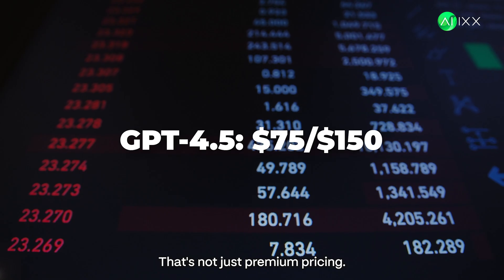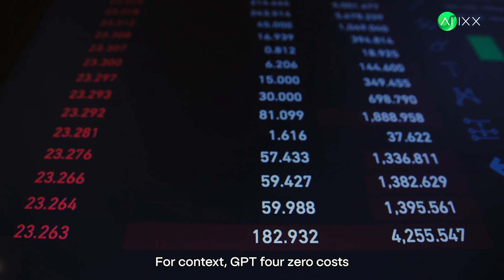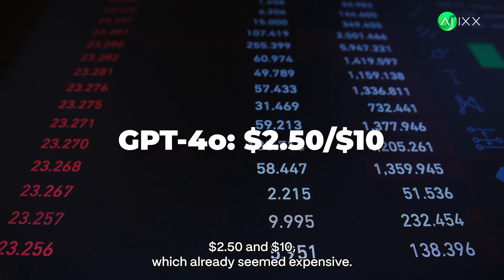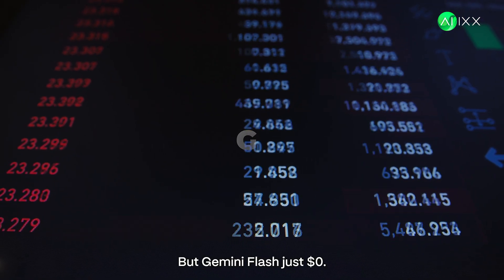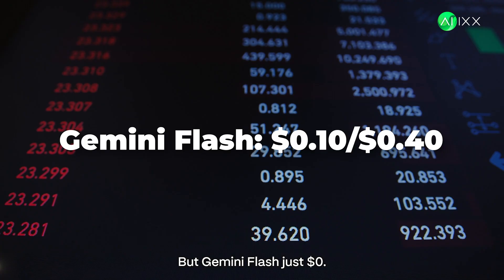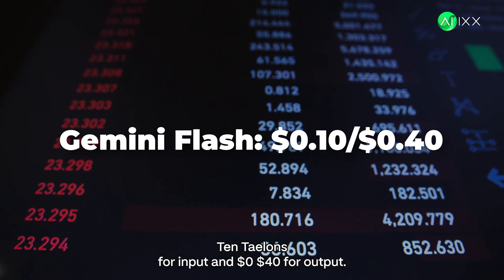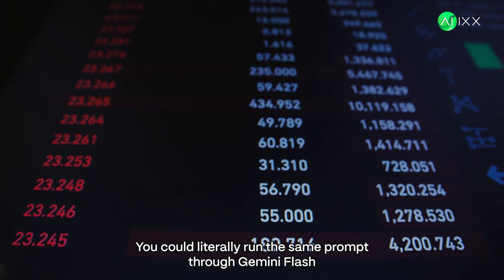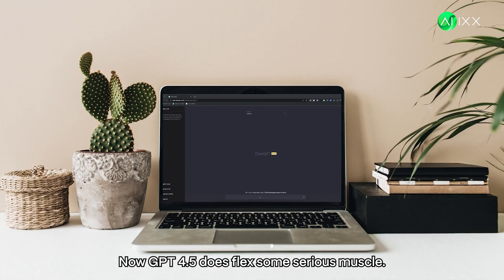That's not just premium pricing — that's another universe of pricing. For context, GPT 4.0 costs $2.50 for input and $10 for output, which already seemed expensive. But Gemini Flash? Just $0.10 for input and $0.40 for output. You could literally run the same prompt through Gemini Flash 750 times for the price of running it once through GPT 4.5.